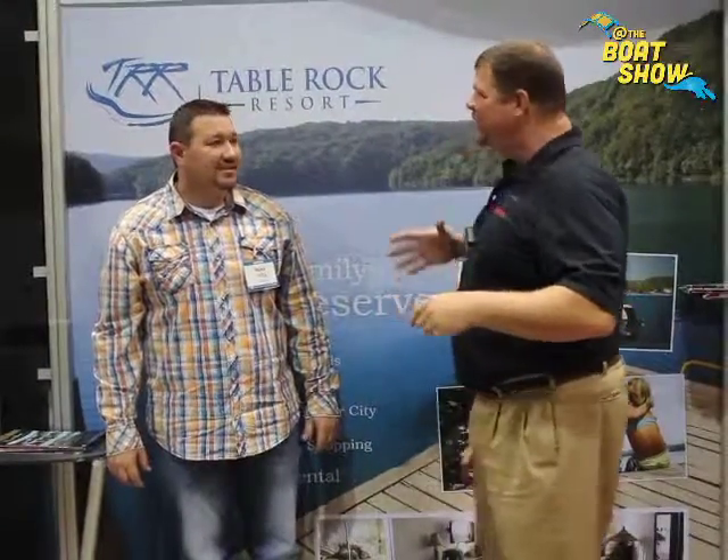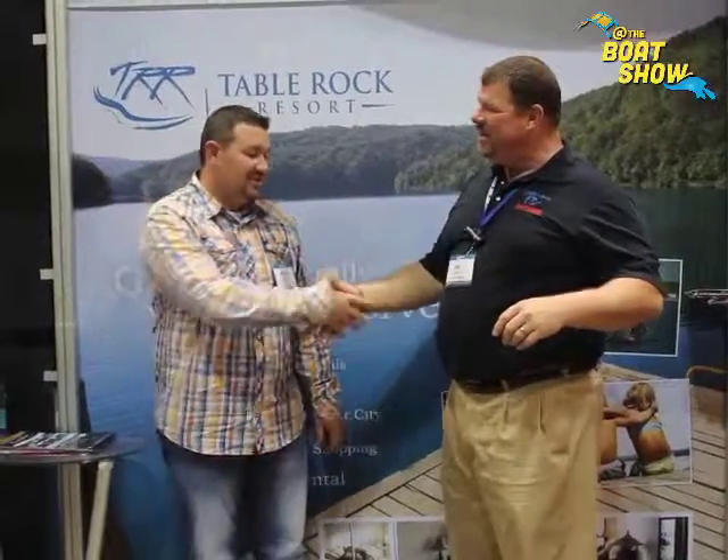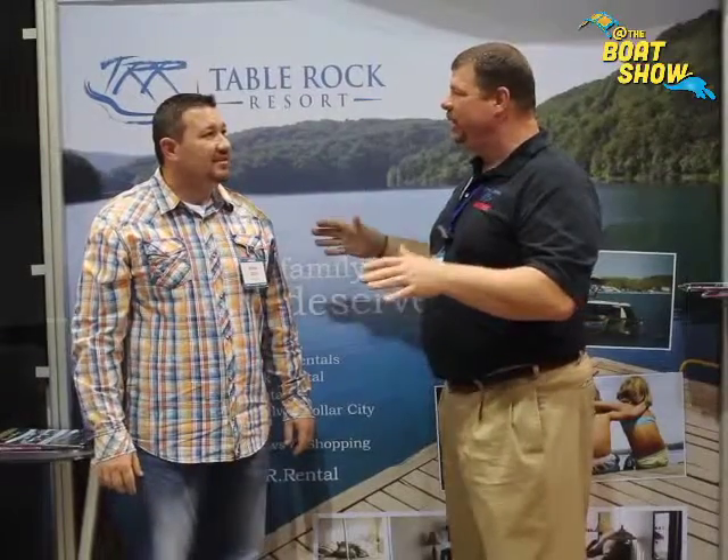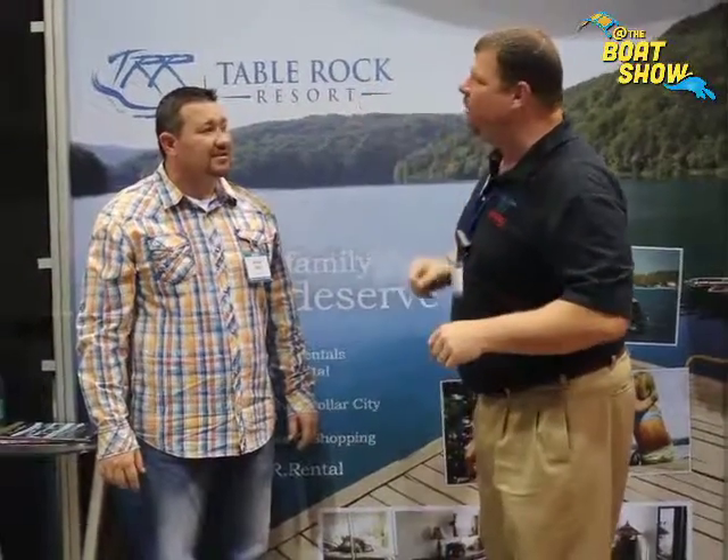And I ran across my friend Brian over at Table Rock Resort. Brian, how are you? Good, thank you. This is a fantastic place. You were telling me a little bit about it earlier — tell our viewers what Table Rock Resort is all about.